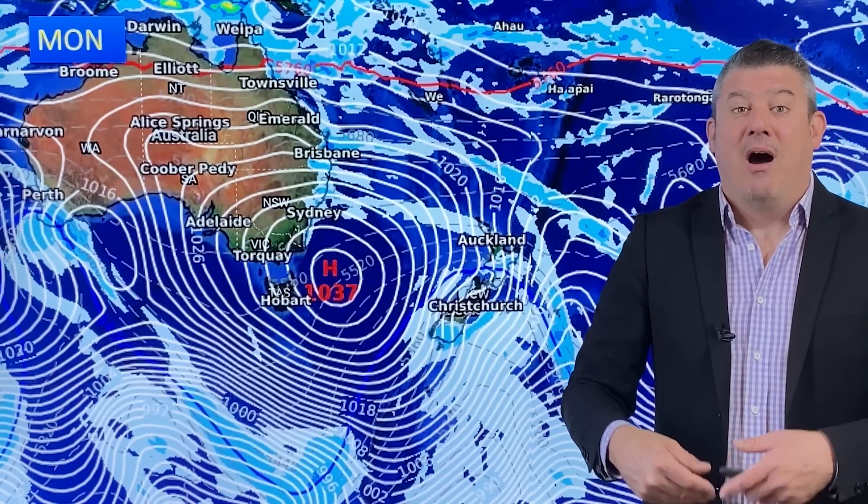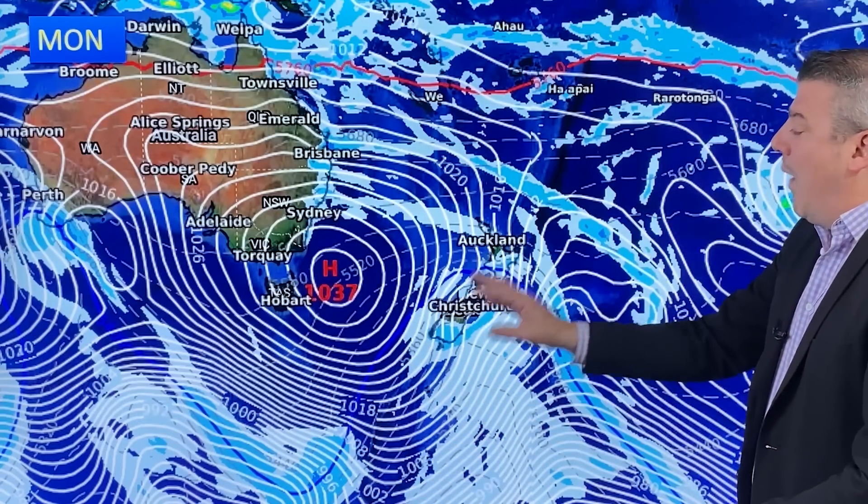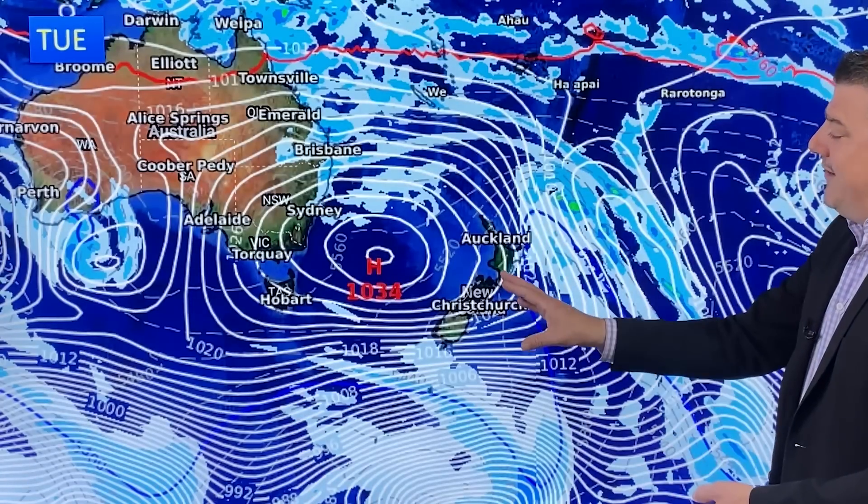Overnight lows in the north will drop from around 17 and 18 degrees down to around 10 and 11. Those in the South Island have been having daytime highs of 17 — places like Canterbury and further down the coastline towards Otago — but those temperatures really drop on Monday, with daytime highs between 9 and 12 degrees in a number of places. That cold change lingers into Tuesday.